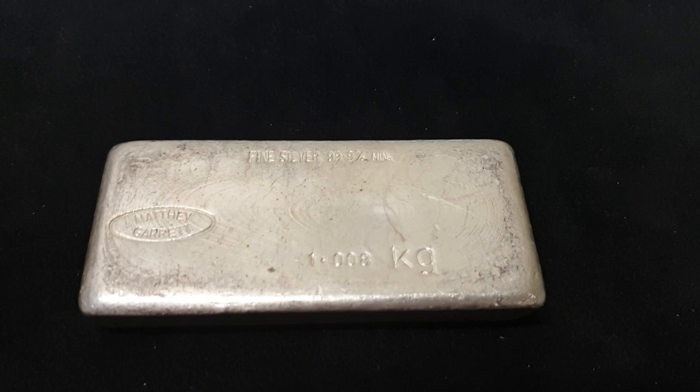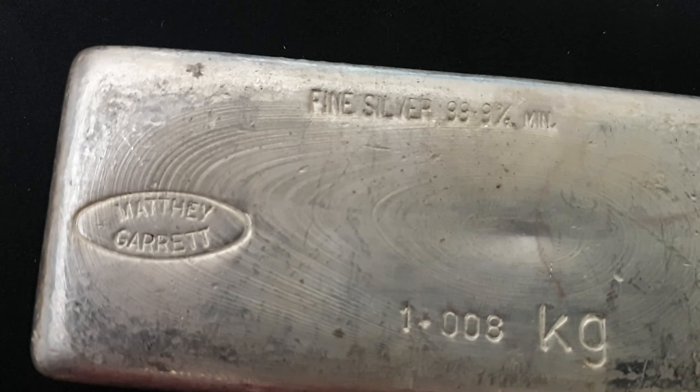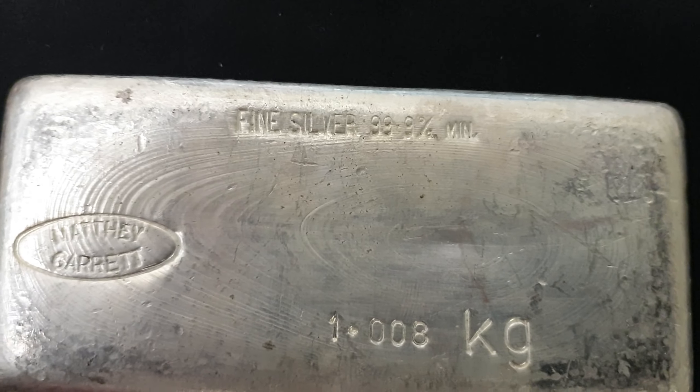Hey there everyone, this is Joe from BullionNow, bullionnow.com.au, here with your weekly auction. It's auction number 18, offered exclusively on the silverstackers.com forum.